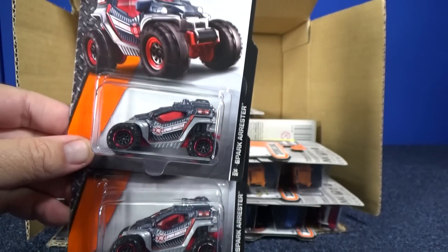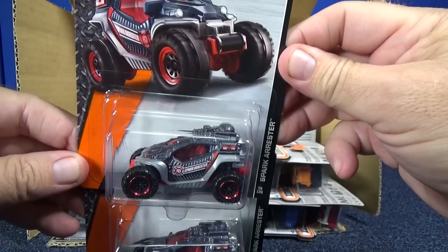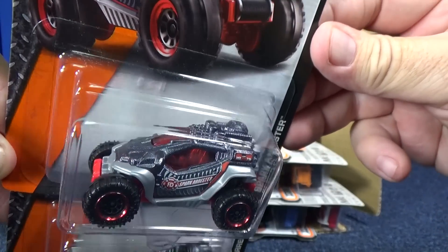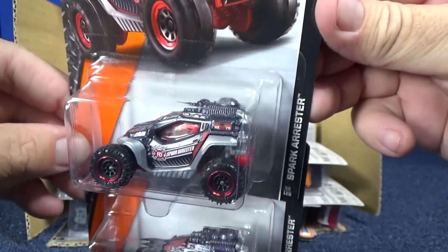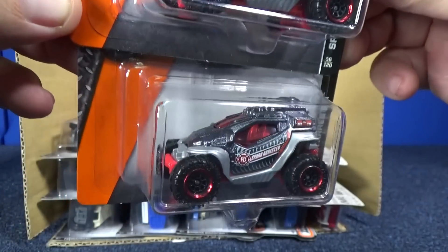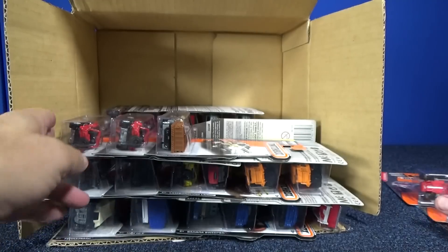Here's a brand new Matchbox model at this time — this is the first case assortment that I have seen it in. Pretty interesting design. Looks like it would be fun to drive around, out in the desert or the jungle. Spark Arrestor — pretty neat model, nice coloration. Looks very good. First release for that model.